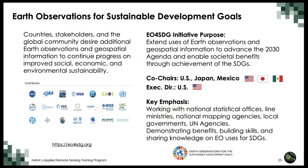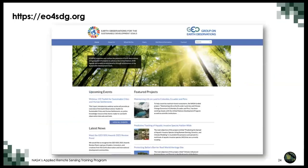EO4SDG is an international initiative from the Group on Earth Observations that aims to extend the use of Earth observations and derived knowledge to advance the 2030 Agenda on sustainable development and enable societal benefits through the achievement of the SDGs. It is co-chaired by the United States, Japan, and Mexico. Its main goals include demonstrating practical uses of Earth observations and derived knowledge, building capacity, promoting open data access and open knowledge, and supporting country and stakeholder adoption of Earth observations for SDG implementation, monitoring, and reporting. On the website, you can find featured projects, upcoming events, related news, and other relevant material.